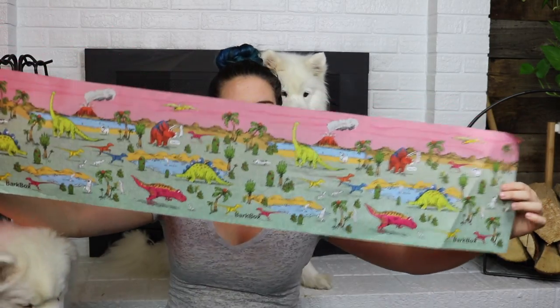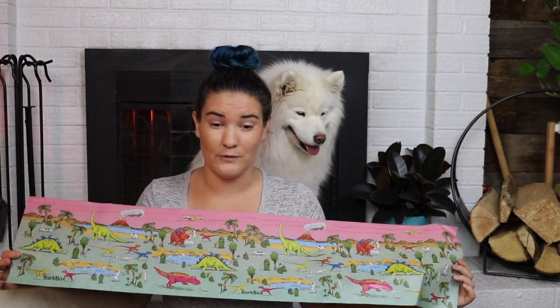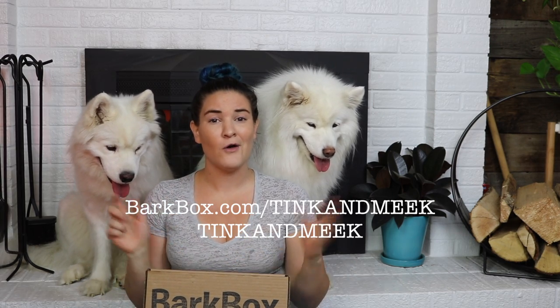That looks like everything in the box. And of course, we have this really silly paper that is covered in dogs and dinosaurs. If I could have a dinosaur as a pet and it wouldn't eat everybody, I would be so down. Well, thank you guys so much for watching. If you are looking to get a BarkBox of your own, you can go to BarkBox.com slash Tink and Meek, or use code Tink and Meek in the Bark Shop to get a little extra goody. We will see you again soon. If you liked this video, give it a big thumbs up, and if you haven't already, hit that subscribe button down below. Say goodbye!